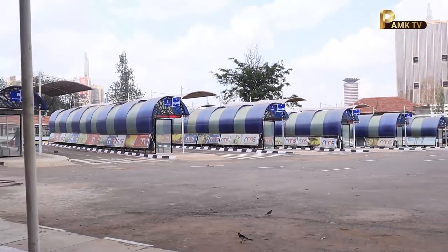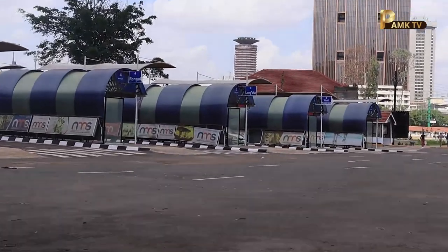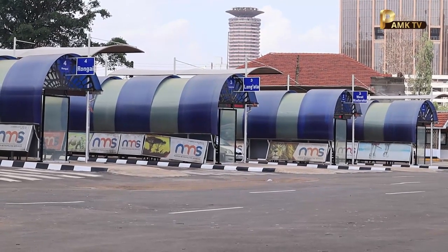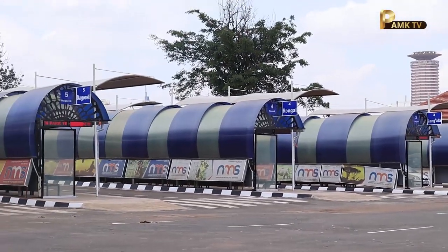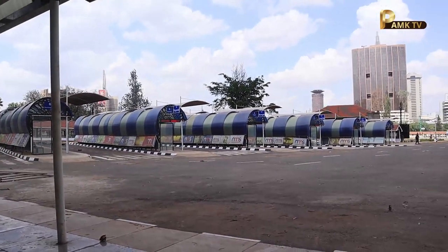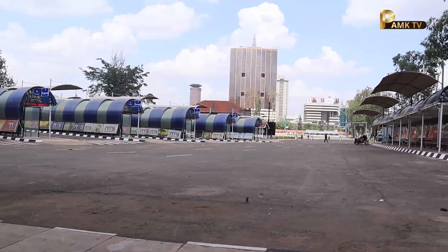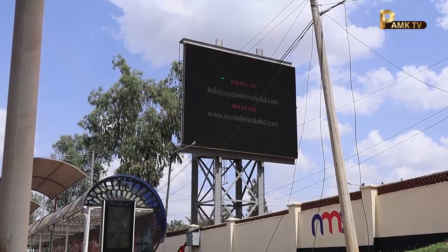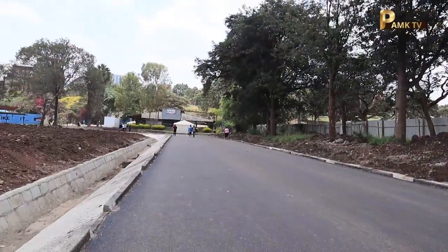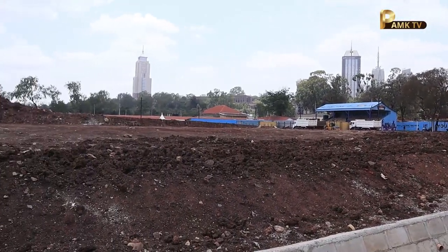It is ready to begin operations very very soon. The reason I am saying this is because the matatu stages have already been designated. There is a place for matatus going to Kikuyu, a place for matatus going to Madaraka West, Langata, Kawangware, Dagoreti — and a designation point for matatus going to Rongai.